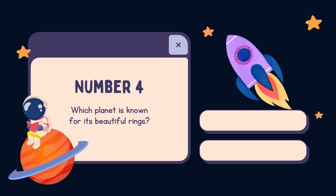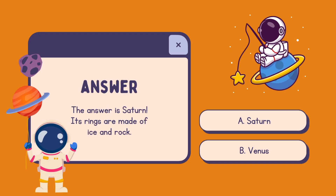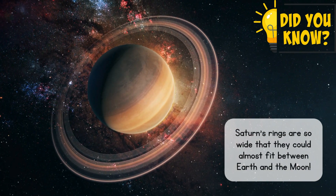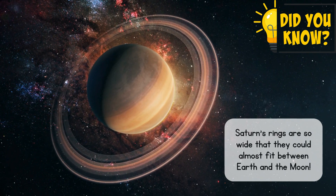Number 4. Which planet is known for its beautiful rings? A. Saturn. B. Venus. The answer is Saturn. Its rings are made of ice and rock. Saturn's rings are so wide that they could almost fit between Earth and the Moon.